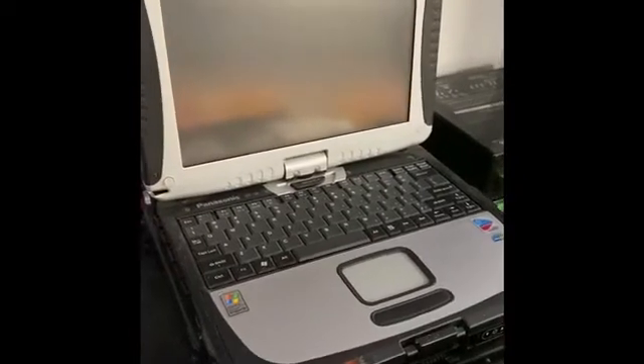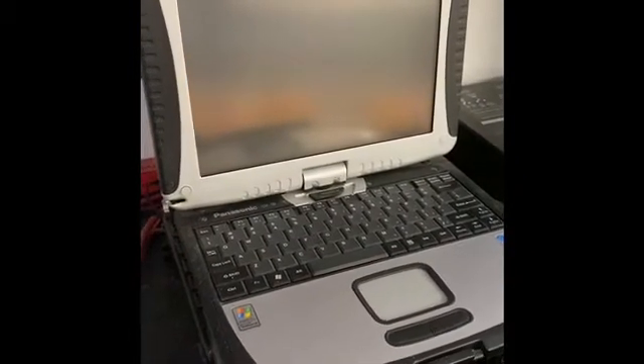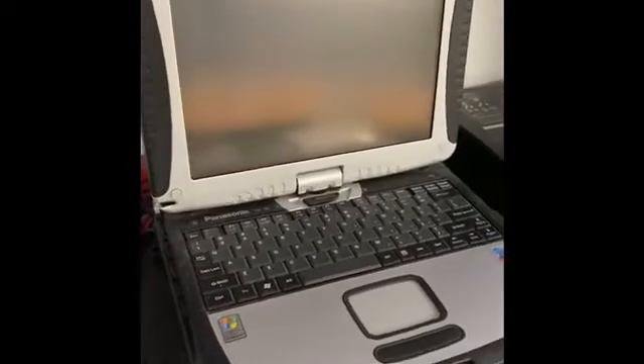The next is a computer. We use the computer to do a lot of different safety checks, which helps us to keep ourselves safe as well as everybody else in our community. We can do checks on people, places, and vehicles.